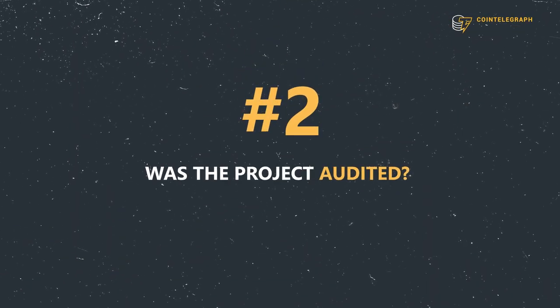Tip number two: was the project audited? A legitimate project should undergo an auditing process by a reliable third-party service. If it wasn't, then you should be cautious — the code may contain bugs that could be exploited to steal users' funds. Unfortunately, audits are usually expensive and few projects can afford them. And even if the project was audited, make sure you read the actual audit. People say it's audited and go in, but they don't read the audit. And the audit says these people can steal your money — but people never read it.